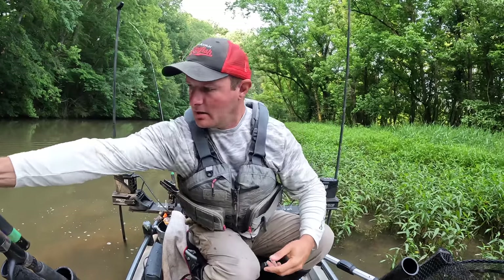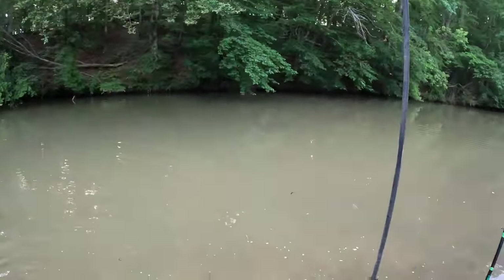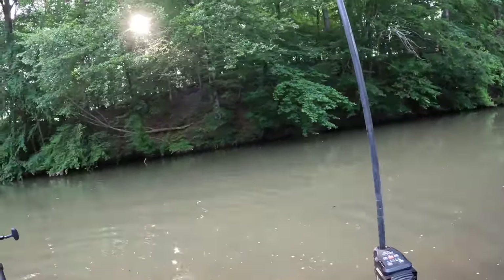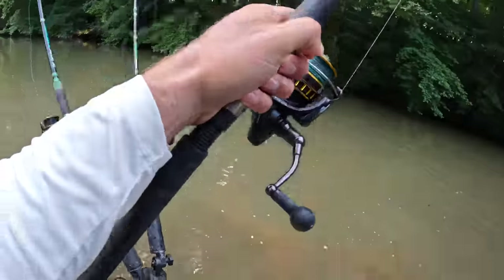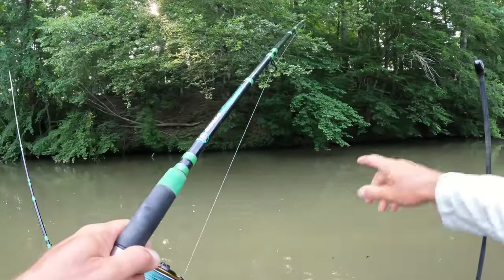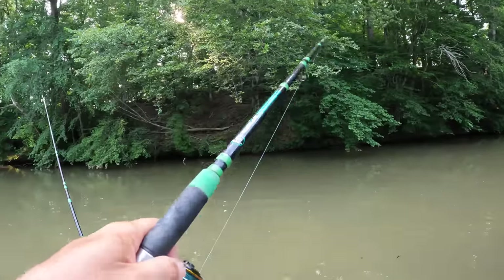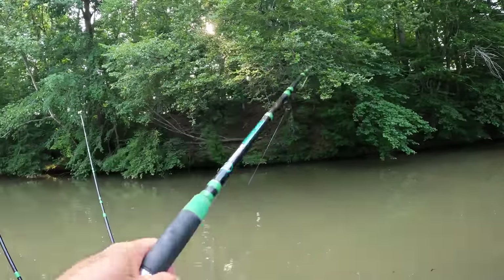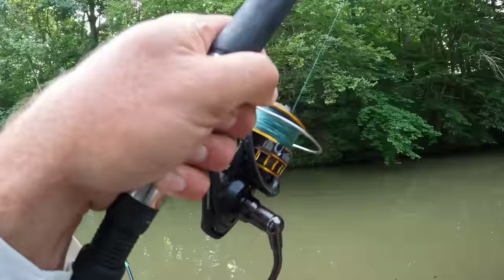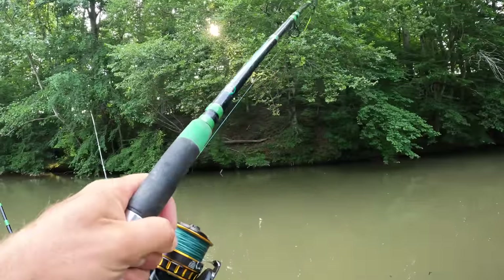I got another one on right here behind me, y'all. I got one off the back of the kayak here. The front of the kayak, I had two rods going off because this is so narrow. I knew I couldn't do three, but I threw one off behind me and I'll be doggone if we ain't got one on here before I can get the second one landed. Man, this creek is loaded, I guess.